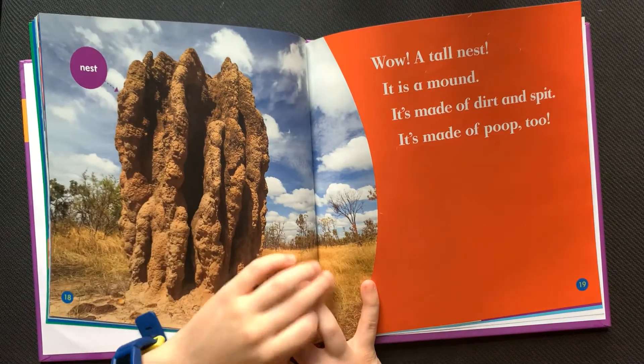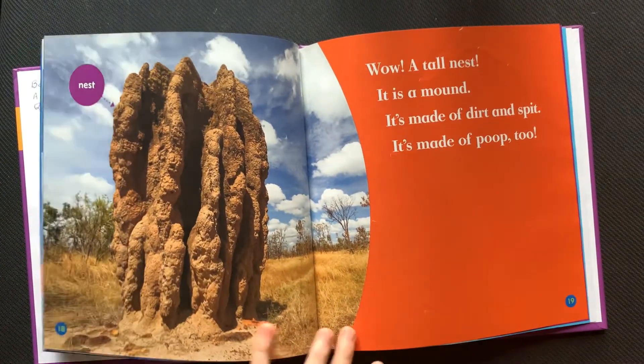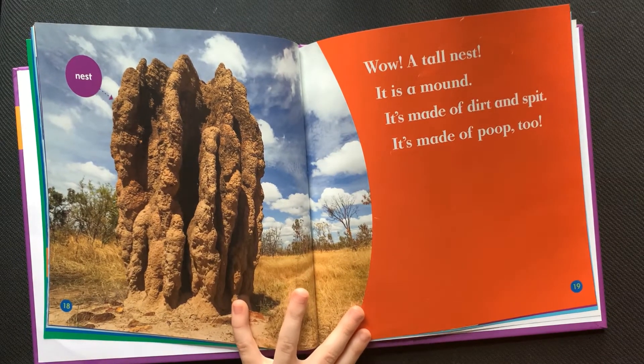This is a nest. Wow, a tall nest. It is a mound. It is made of dirt and spit. It is made of poop too.